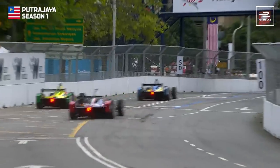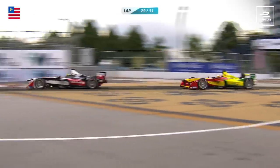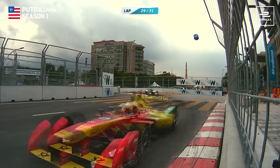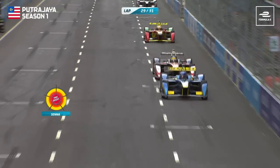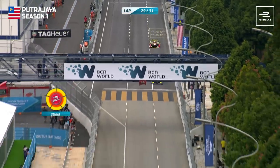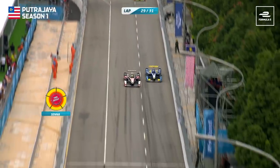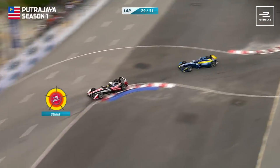And who could forget this classic Fan Boost moment from Brazilian driver Bruno Senna? Nico Prost pushing super hard, so that means he is now dropped and Senna uses his Fan Boost. This is a chance for Bruno Senna to get past Nico Prost — gets the extra power from the Fan Boost and gets up alongside down into Turn 1. And Bruno Senna goes through, and that is fourth position now for Senna.